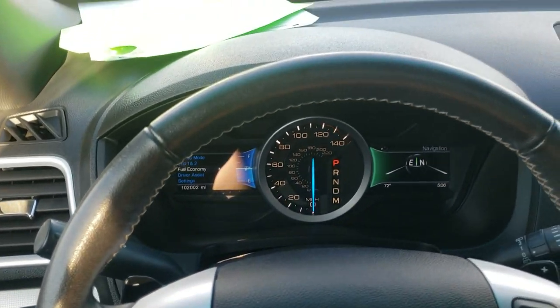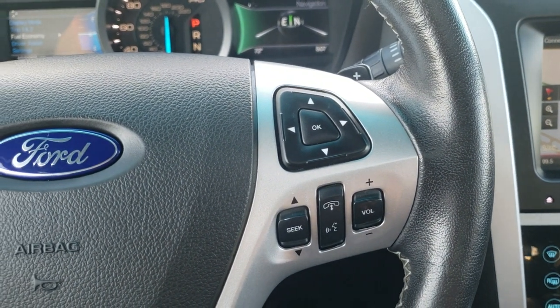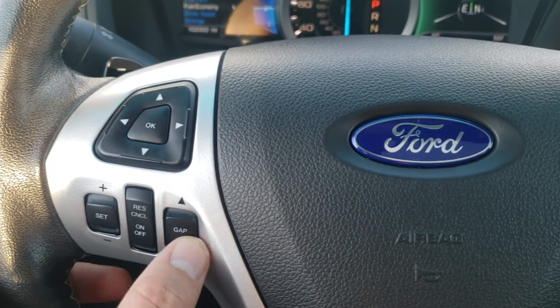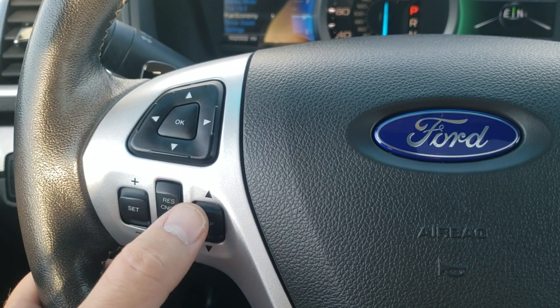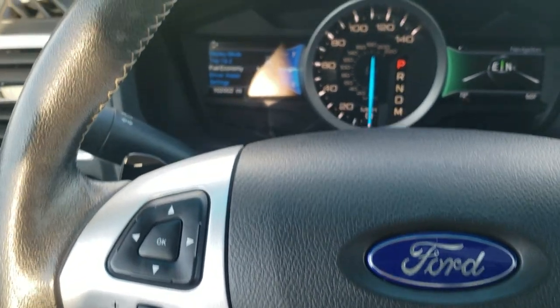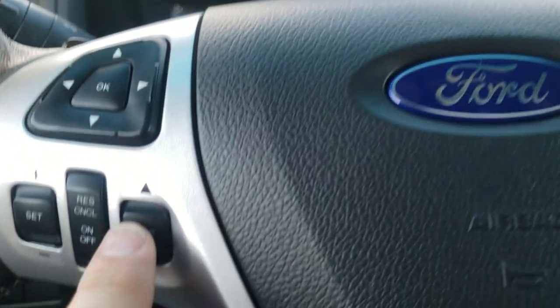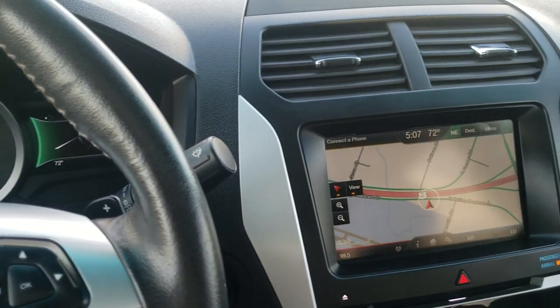Comes with the leather wrapped steering wheel. Bluetooth and information center controls on the left, cruise controls on the right. And this one has the adaptive cruise control right there — you can adjust how far away you want your cruise to be from the vehicle in front of you.